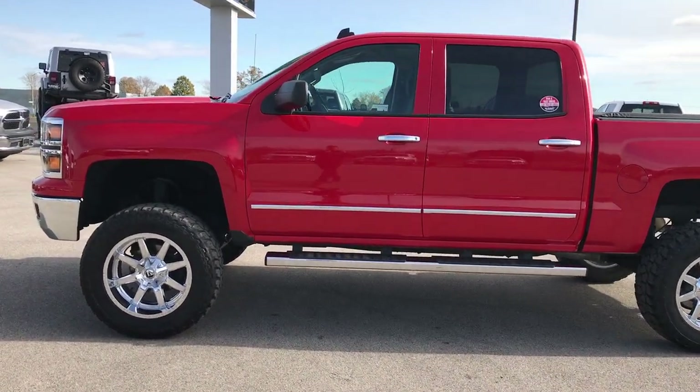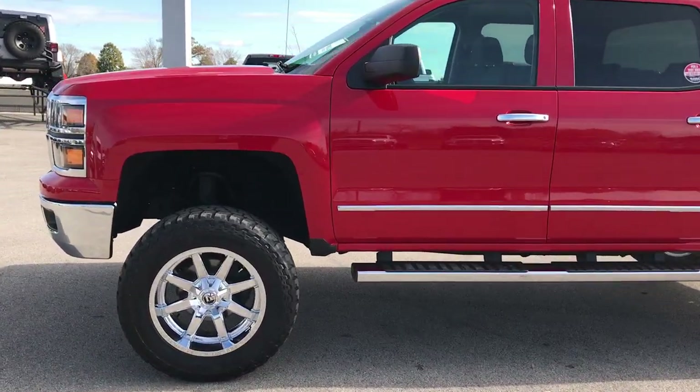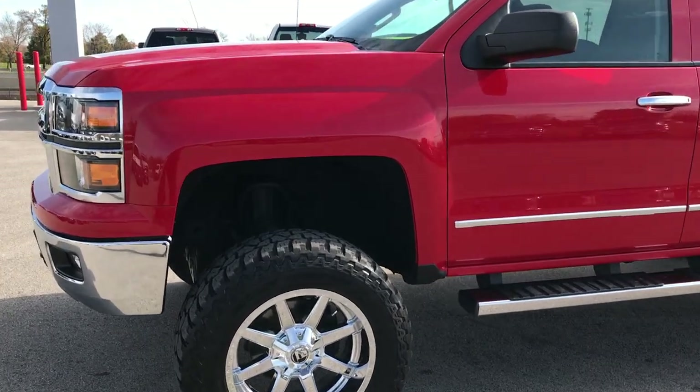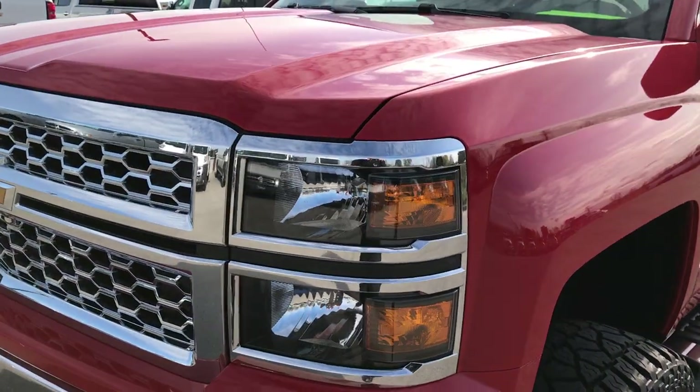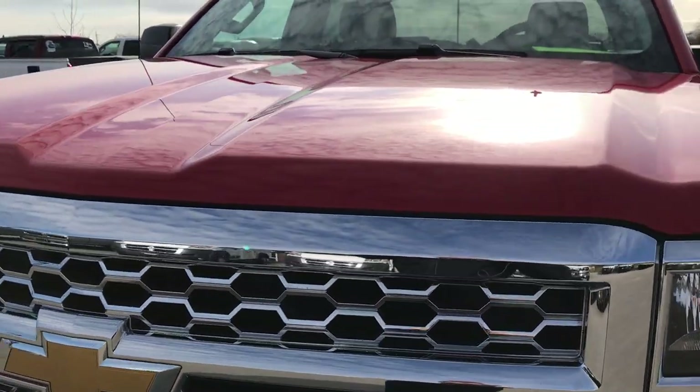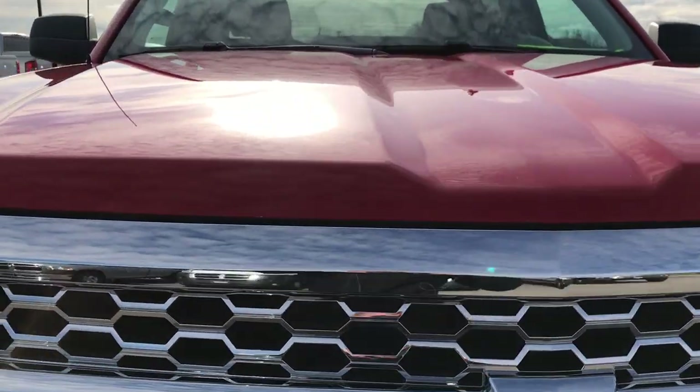This is stock number 9254. We are here at Summit Automotive, your truck headquarters. This is a 2014 Chevy Silverado 1500 Crew Cab Short Box.